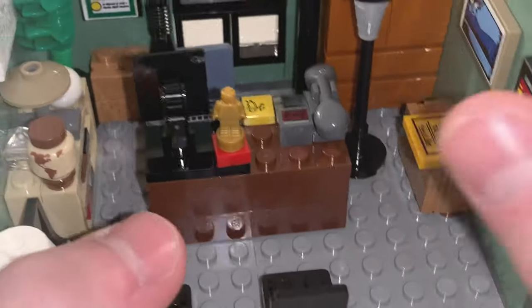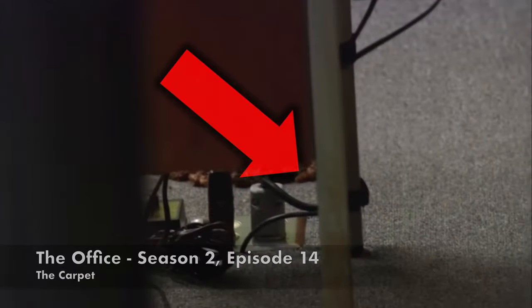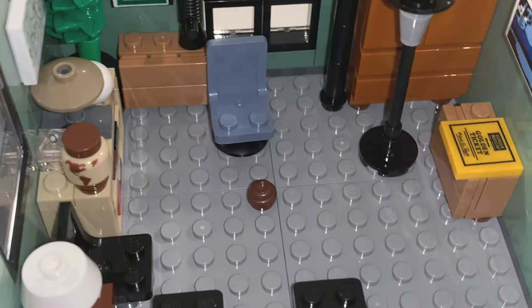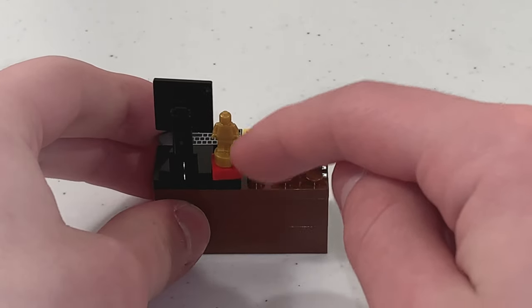Right underneath Michael's desk, you can see there is actually poop, which is a reference to The Office's Season 2 episode, The Carpet. The build of Michael's desk also has a Dundie build at the front, and you can put the World's Best Boss coffee mug right there.